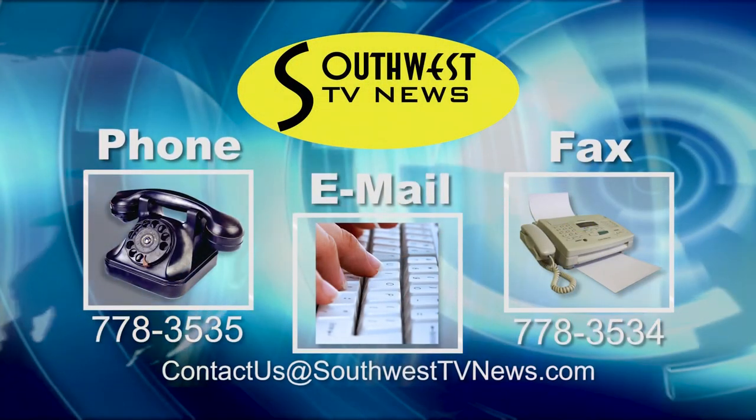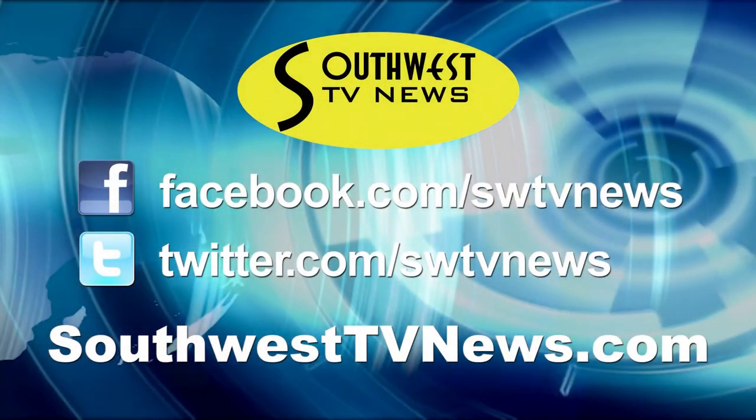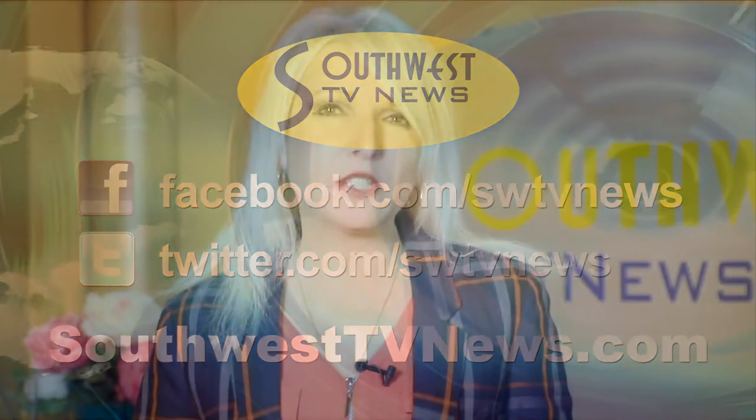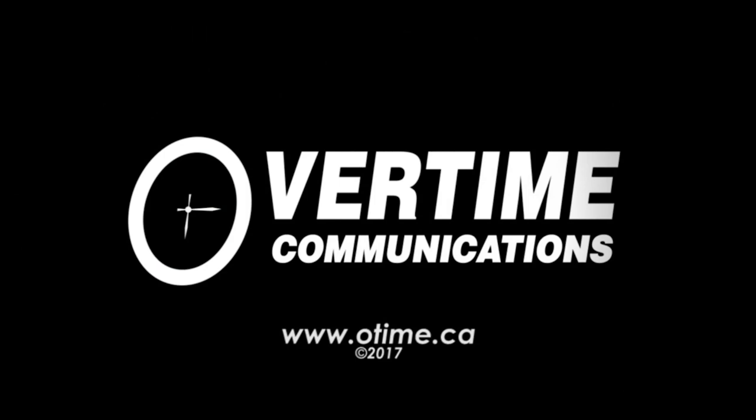This brings to a close another episode of Southwest TV News, reporting the stories that matter to you. We always welcome your news tips — reach us by phone, at our studio, or by email at contact us at southwesttvnews.com. Join us daily online for the latest news from across Southwest Saskatchewan and more at southwesttvnews.com, and be sure to follow us on social media. Thanks for joining us. I'm Carol Andrews — we'll see you next time.